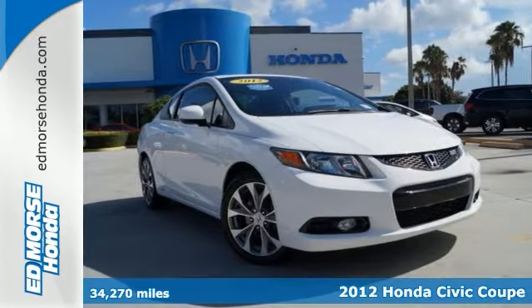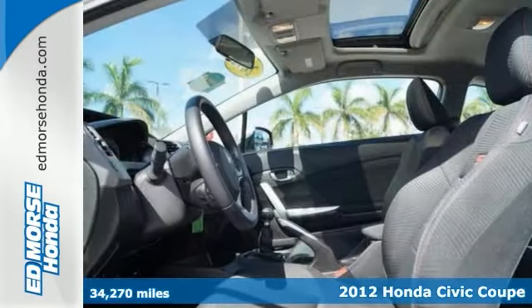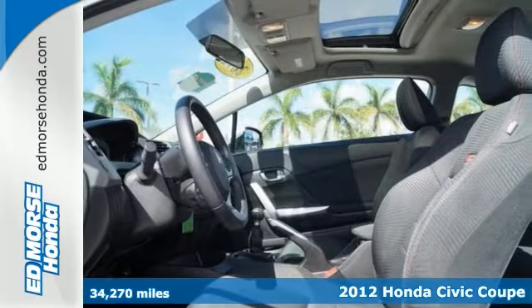Here's a 2012 Honda Civic. This Honda keeps its prominent name by providing a safe and comfortable riding experience for you and your passengers.